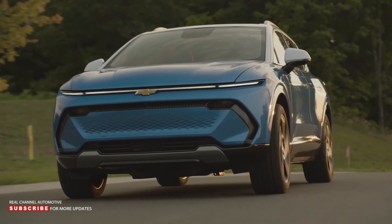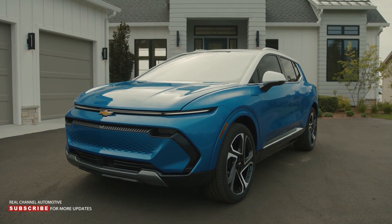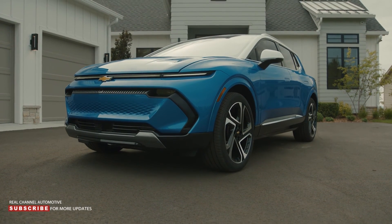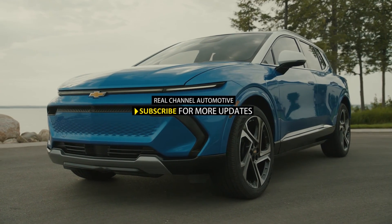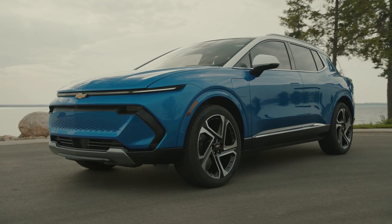The 2024 Chevrolet Equinox EV will arrive in the fall of 2023 and initially be available as a limited edition. However, the full lineup is slated to arrive within a year, and the entry-level 1LT trim will be the last to become available.